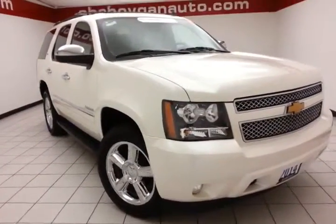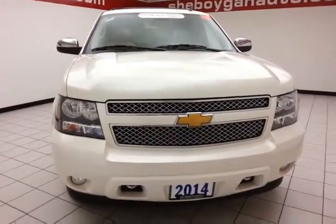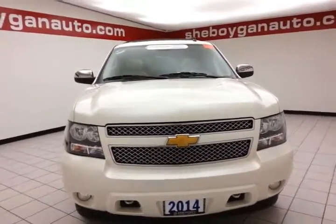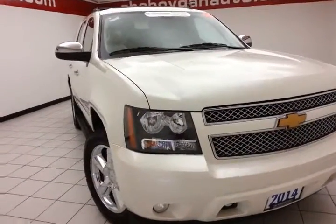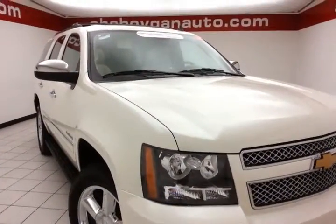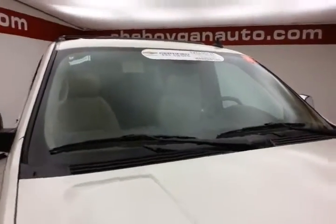Welcome to Sheboygan Chevrolet Chrysler Center. Today's special is a GM Certified 2014 Chevy Tahoe LTZ 4-wheel drive, stock number Z2562XX. Only 17,000 miles on this one owner. Comes to us with a clean AutoCheck history report, white diamond in color.